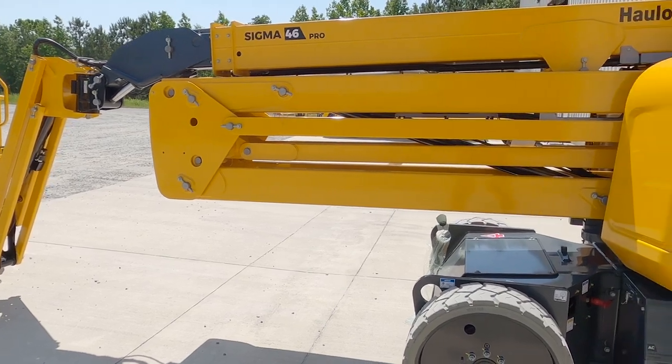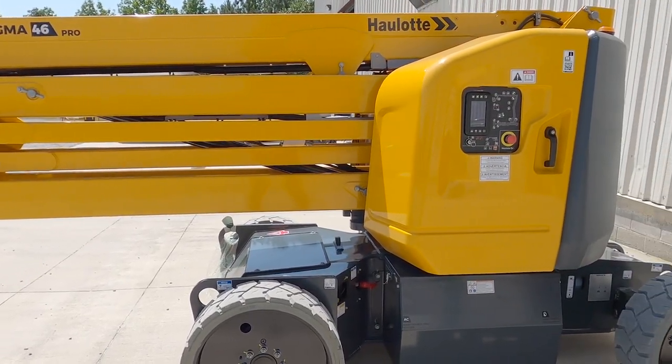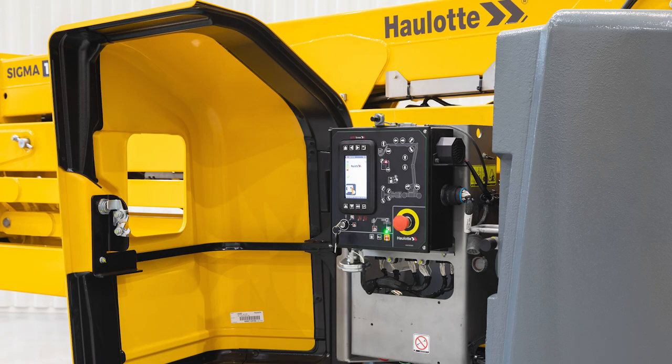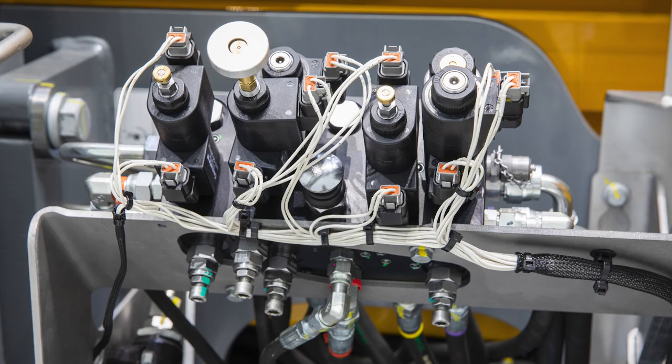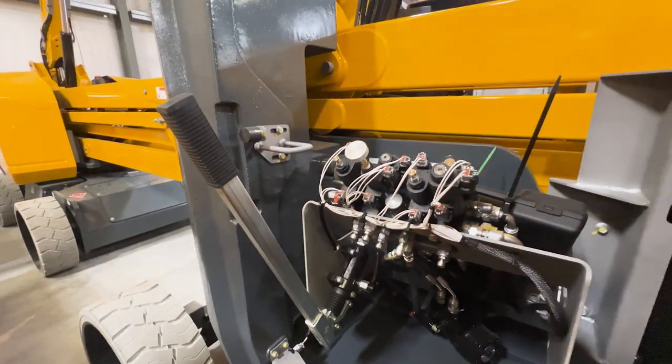The Sigma 46 has easy-to-access components to make routine maintenance simple. Large, vertical hood doors open to reveal the main components at a convenient reach — one side opens to the electrical components, and the other side opens to the hydraulic components. This is also where you can find the manual descent mechanism.